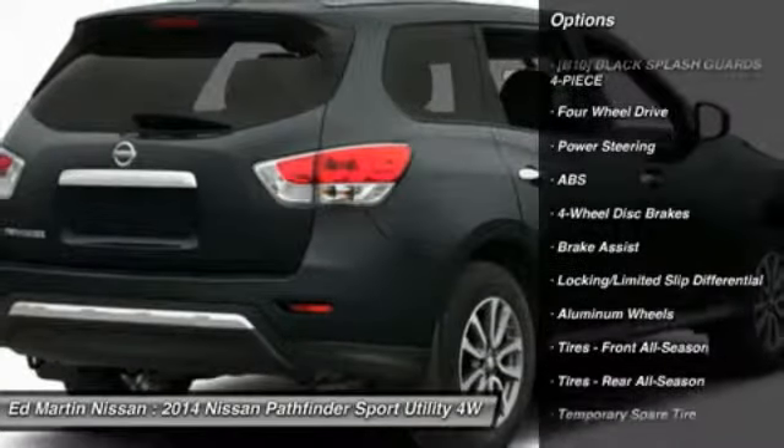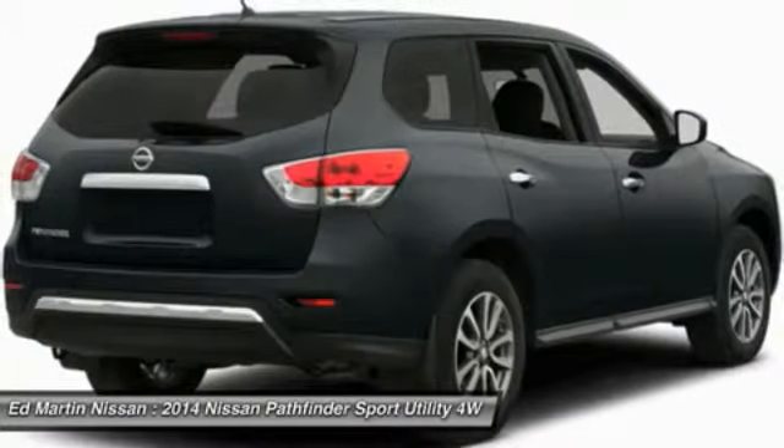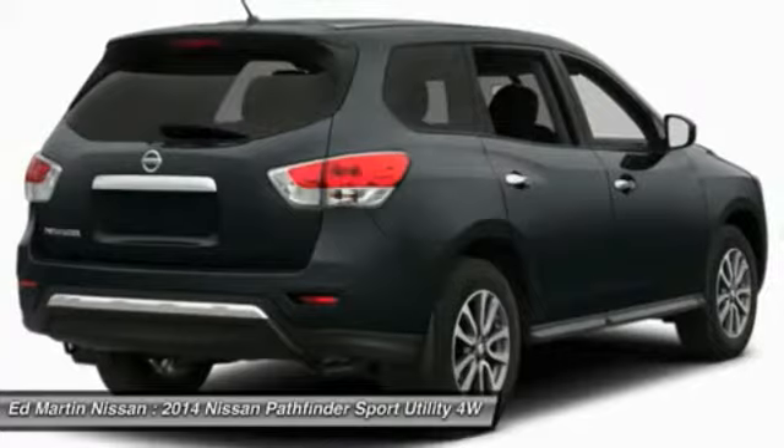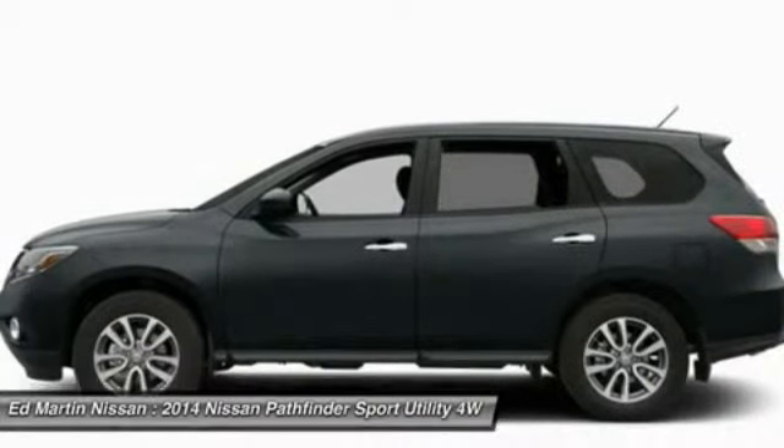power passenger seat, power lift gate, steering wheel audio controls, adjustable steering wheel, power steering, four-wheel disc brakes, keyless start, four-wheel drive, aluminum wheels.